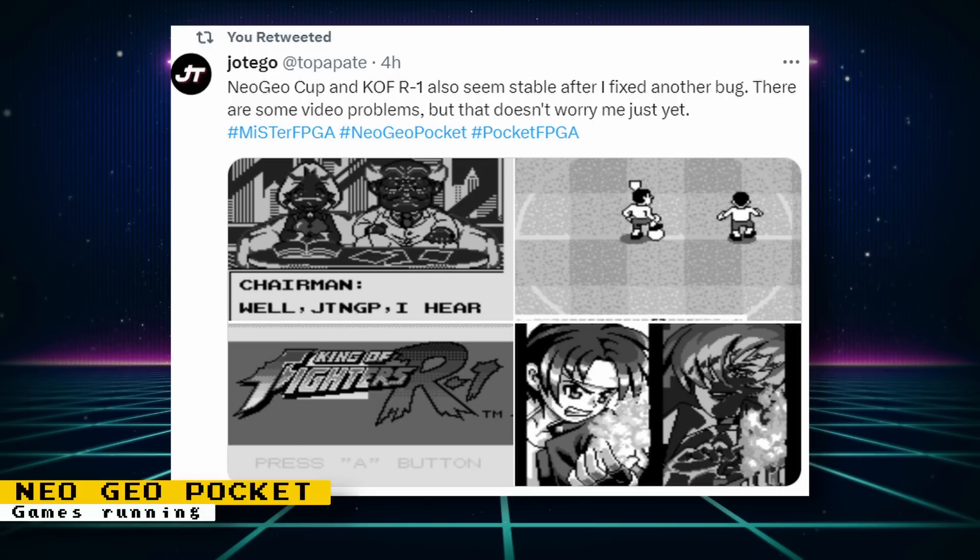Hotego kept working and gave us another update. After fixing another bug, Neo Geo Cup and King of Fighters R1 also seem stable now. There are still some video problems with them, but Hotego seems confident that he will be able to resolve those.